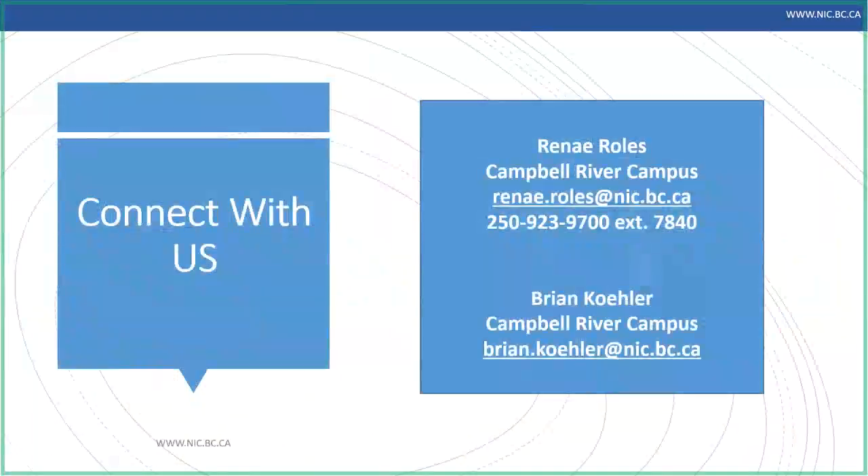If you have any questions about North Island College, how to apply, financial aid, or anything really, you can reach out to me — my contact information is on the screen. I support future students as they navigate transitioning into college. Brian is always available for industry-specific and program questions. We hope you have a fantastic day and thank you for joining us.